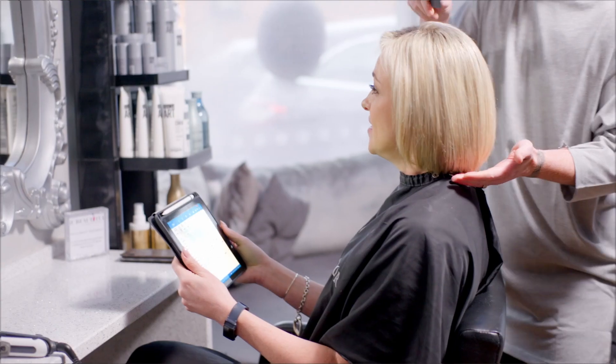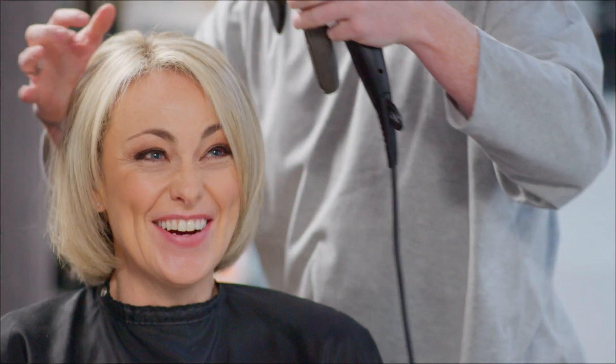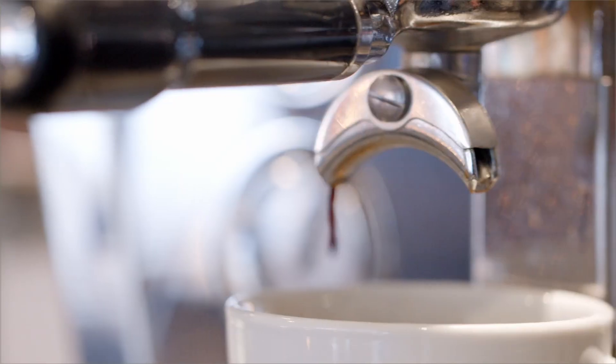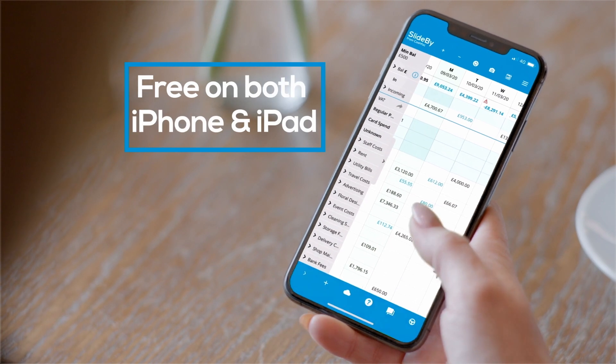It's so important that I stay on top of my finances — it can easily run away with you. SlideBy has enabled me to work anywhere. I often work in hotel receptions, in coffee shops, when I'm having my nails done. You can work anywhere as long as you've got the right tools to do the job.